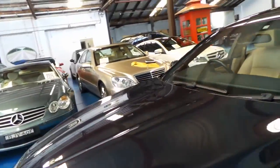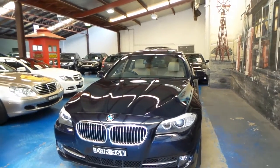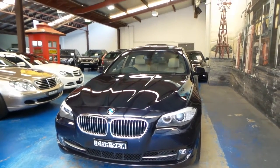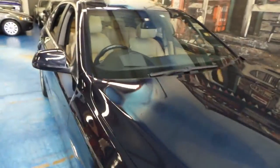HID projector headlamps up front with dual-intensity daytime running lights. And you can even see this little trough here — that is the HID heads-up display, so when you're driving you can actually have your information projected onto the windscreen for you.